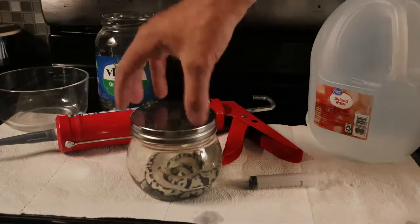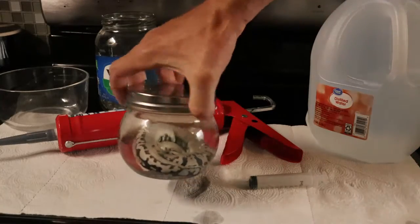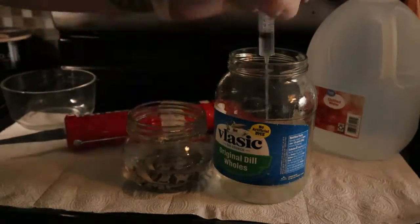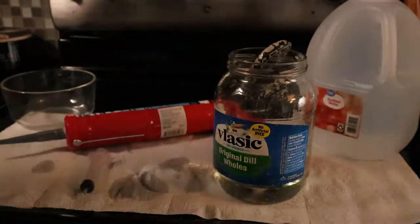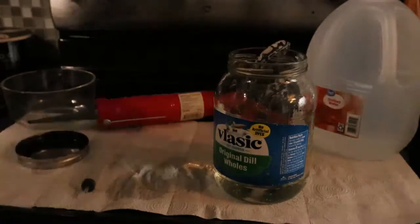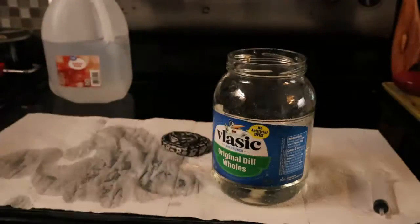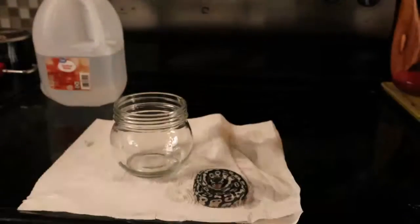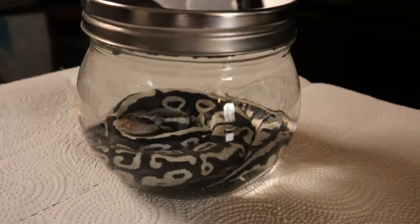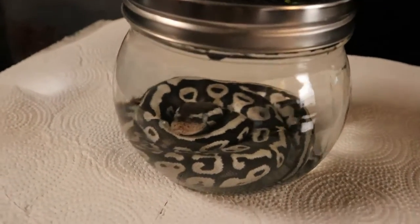The lid seems to leak quite a bit, so I'm going to silicone that, waterproof it, and then that'll permanently seal it and we'll call it done. Well, there you have it — this is our finished wet specimen, all sealed. That's the process.